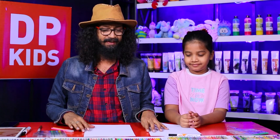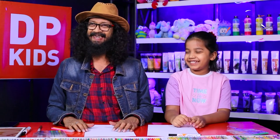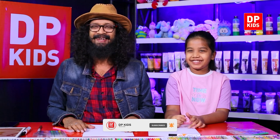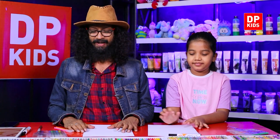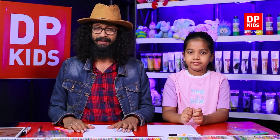Today we are going to start the DP Kids program. Who's going to join us? Nimtaki, right? Yeah, Nimtaki — of course, I love that name, it's a beautiful name. So what is the other name? Nimtaki, what is the other name? Wow, it's beautiful!